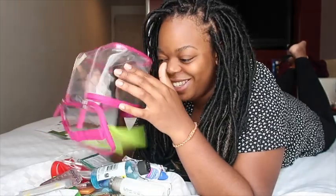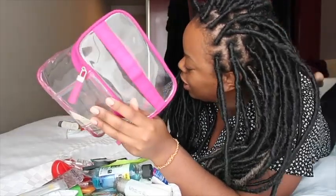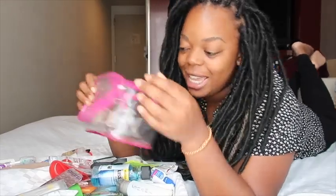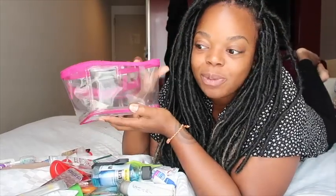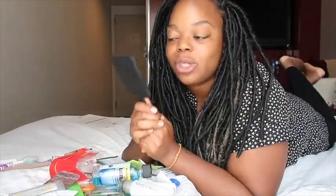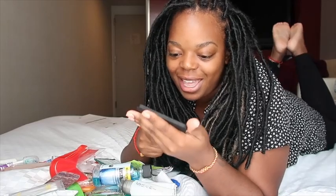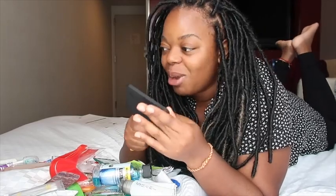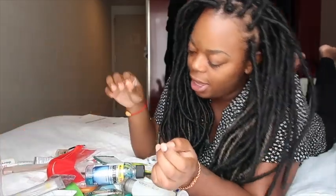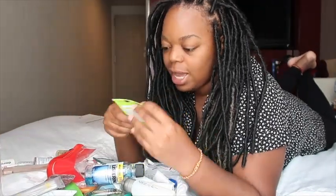I'm going to throw everything out so I have to repack it anyway. It looks like a lot but it's actually not, and additionally all this stuff I've hidden away. So first thing first is what I have at the bottom — a mirror that I bought a long time ago. I put this at the bottom so when I'm traveling I can just have a look at it.